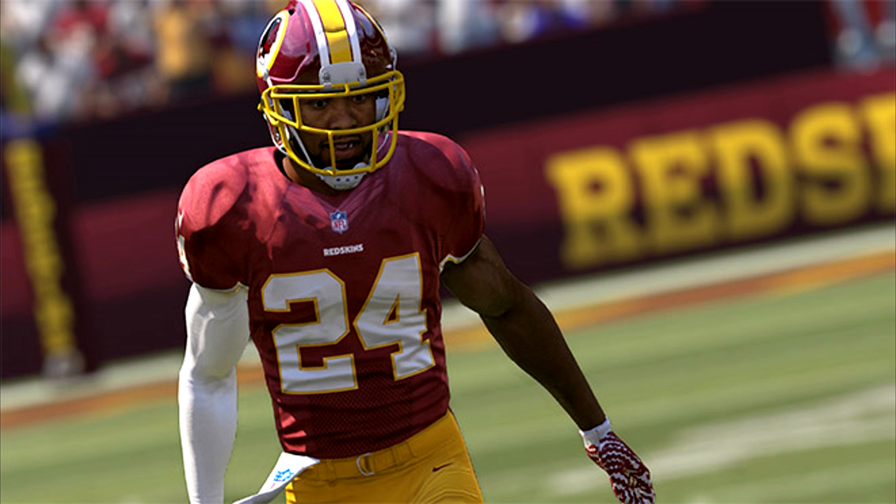Josh Norman in Madden 17 has 90 speed, 92 acceleration, 92 agility, 92 man coverage, and 97 zone coverage. He will definitely excel in zone-centric schemes like the cover 3, but he still has 92 man coverage and 92 agility with 90 speed, so there's no reason he can't hang with the majority of receivers in man coverage reliably.